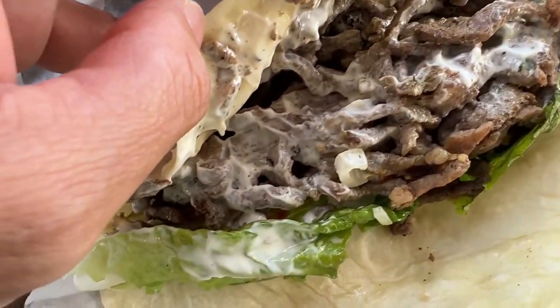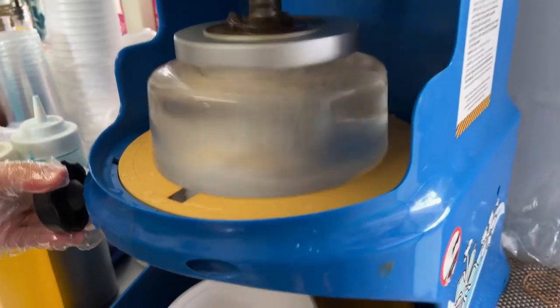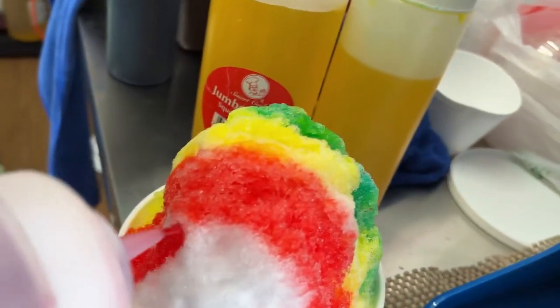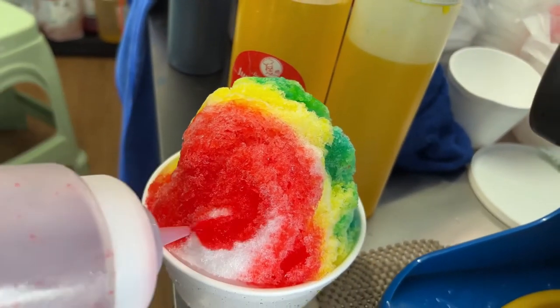Wow! Look at that beef! That's why it's called Kick-Ass, right? There's a kick.